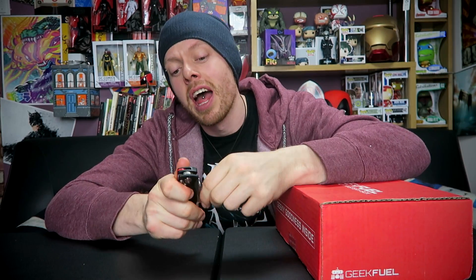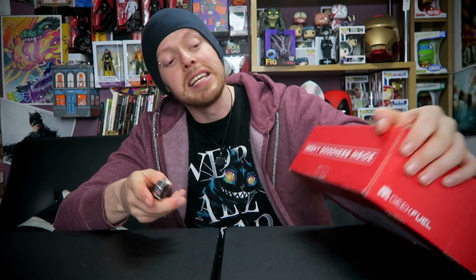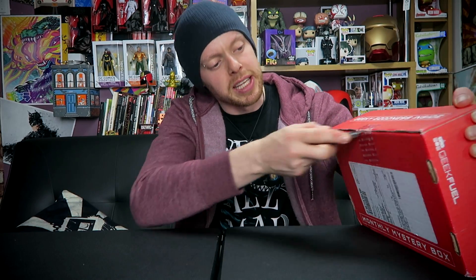Hey guys, Jar Warlock here back again. Unboxing time — Geek Fuel, May. It's a US box, $29.90 or £24 in the UK. Not a bad price, no theme. For those who don't know, it's just a box of geeky goodness. Kind of looking forward to it because the recent boxes have been very good, and they've been doing pins, and their pins are possibly the most unique out of any subscription box. So we're going to get into this and hope for some good stuff.